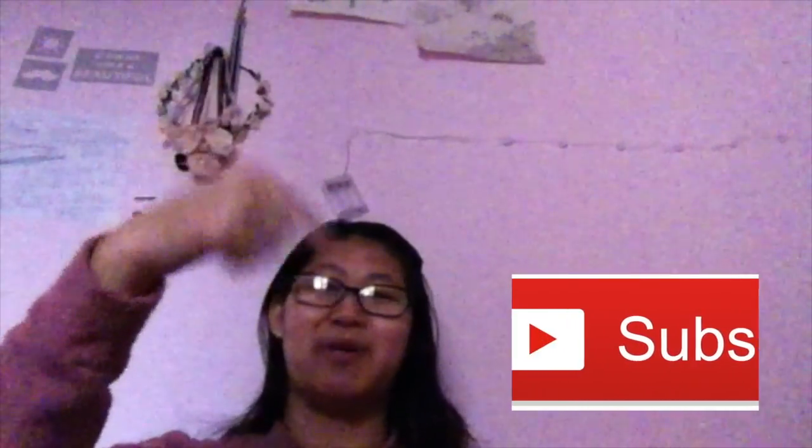Thank you for watching. Please give this video a thumbs up, not thumbs down. Make sure you subscribe to my channel below. Bye guys, see you on my next video!